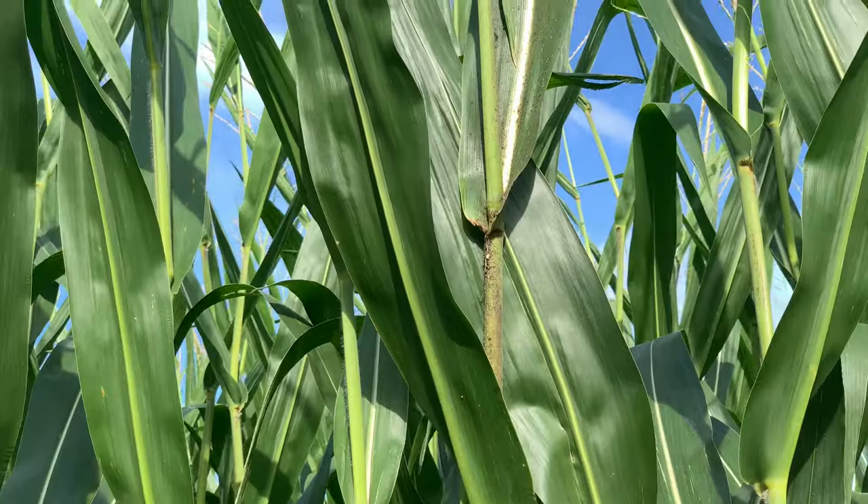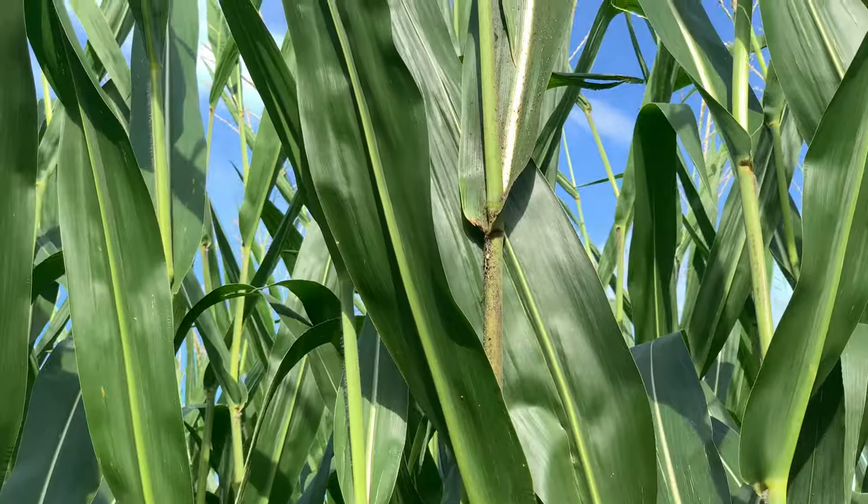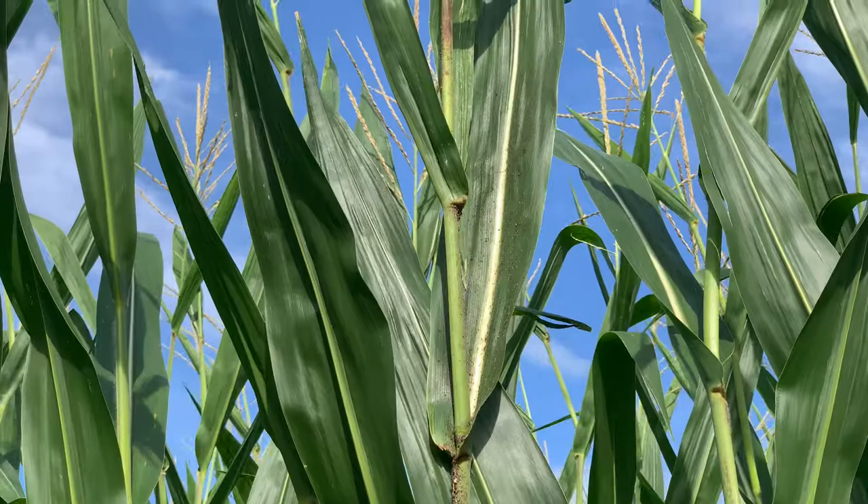When those aphids wax the upper leaves of the canopy, they're going to affect our grain fill. This year with our late planted corn, depending on how we finish out the fall, every day and every ounce of grain fill — every bit of sunlight we can capture — is going to be pretty big. So we want to make sure we stay on top of it.